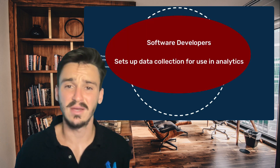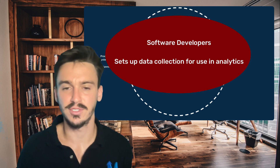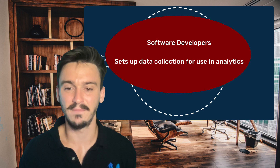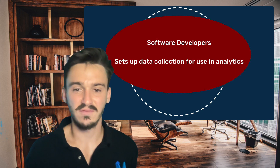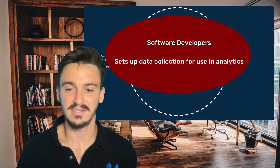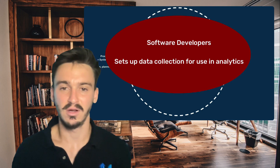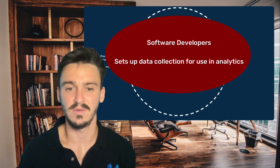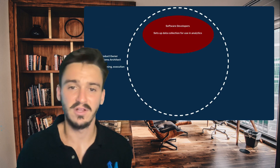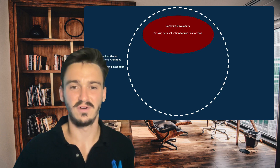The next component we're going to add is software developers. They're represented by a large oval inside the dotted circle because the software developers are going to be overseen by the product owners and the systems architect. The software developer is the one that sets up the data collection for use in analytics.